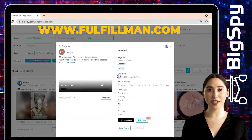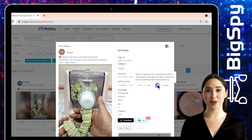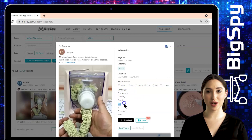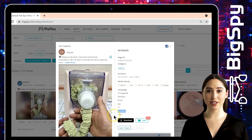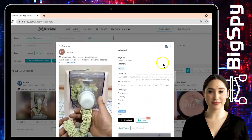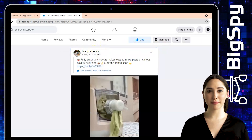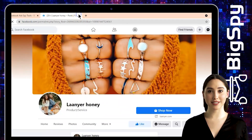By clicking the video you can see the ad details: page ID, category, duration, performance, languages in Portuguese, country Brazil — which this ad was made from — OS, and creative. You can also download and save this ad for your needs. Click 'Shop Now' to know the price. To visit their Facebook page, just click the Facebook icon. This ad has thousands of positive feedbacks through likes, comments, and shares.